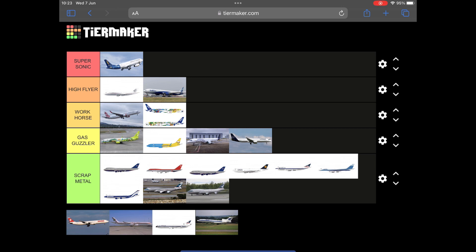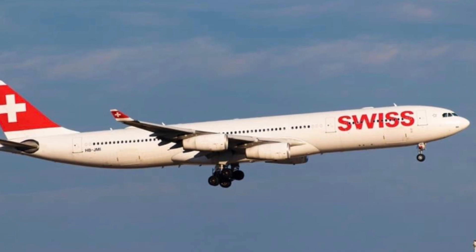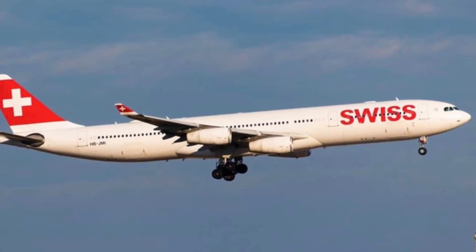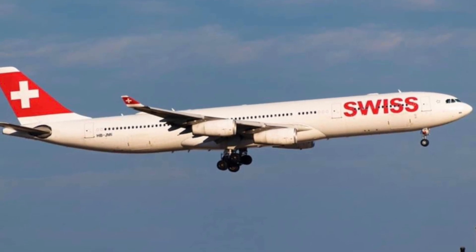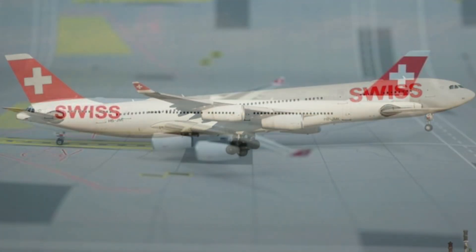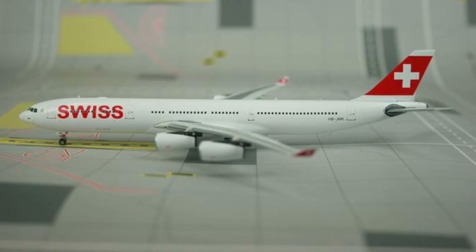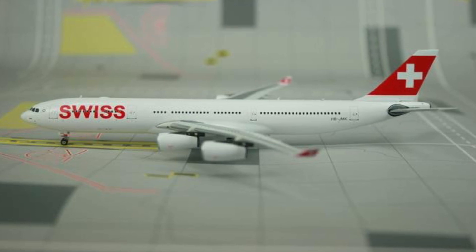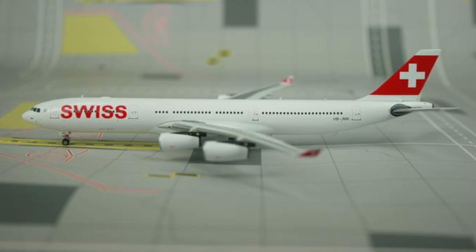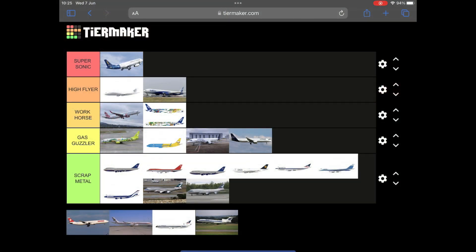Next up we've got a pair of A340s — and because the A330 mold is good, the A340 mold is also good. The first is Swiss HB-JMI. This would score higher if Phoenix hadn't already made it previously — this is actually the fourth Swiss A340 in scale, the second in this scheme on this mold. They made HB-JMK back in 2013, and there have also been versions from Panda and Aeroclassics. Workhorse.